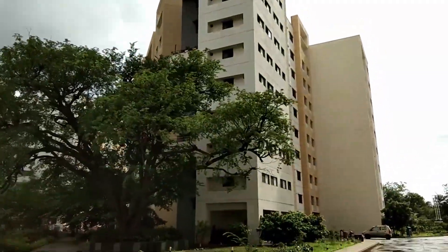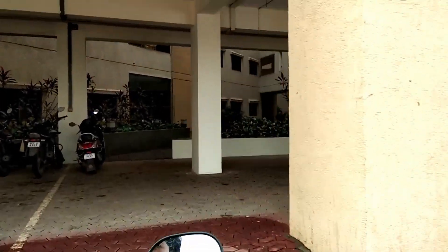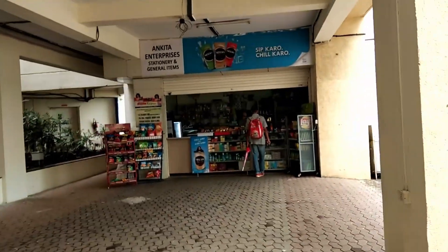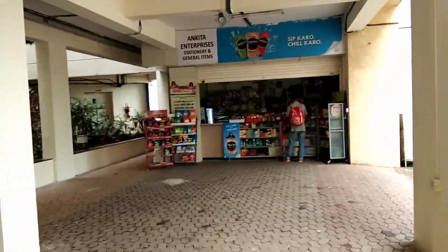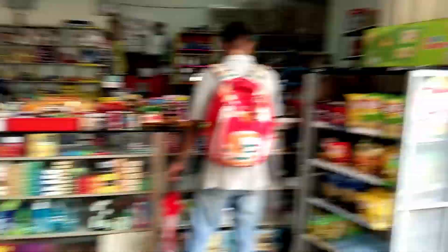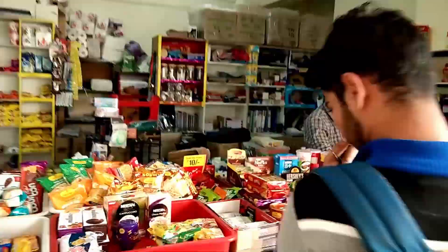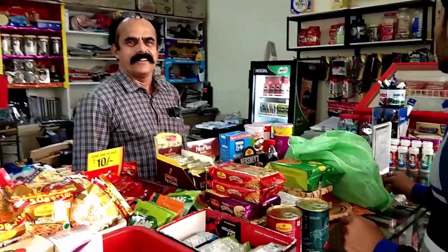This is the PHG hostel — Hostel 2 — and this is the other side of Hostel 1. This is the Ankita store, apparently open out of nowhere. This is the video for the new batch coming here.